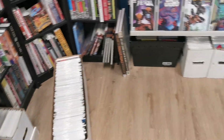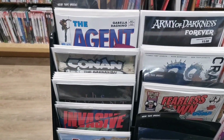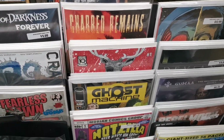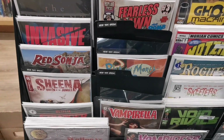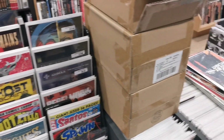Let's take a look at the indies. We have a book from Ablaze called The Agent, Charred Remains, Fearless Dawn, and Rick and Morty. Let's go take a look at the pull list.